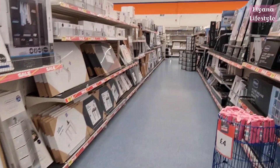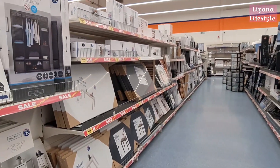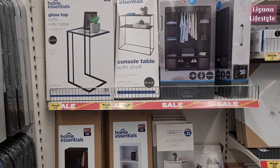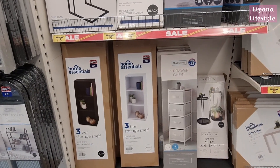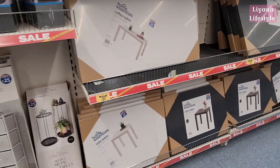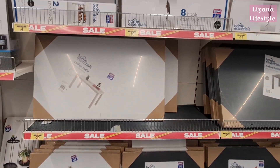There's another whole aisle on sale. I just can't believe how much is reduced. All of these have just been put out — this is a new range, the home essentials. They were already good prices to start with, but now you can get them even cheaper with 15% off on all of these as well.